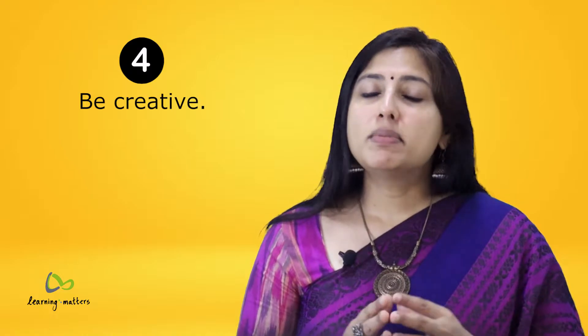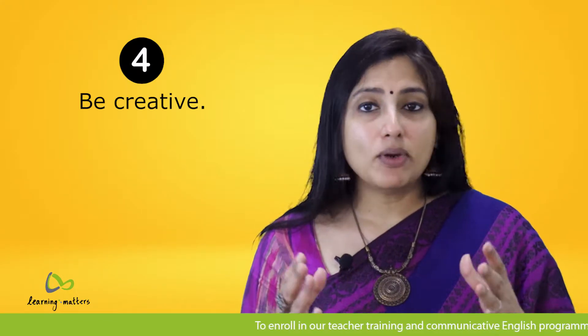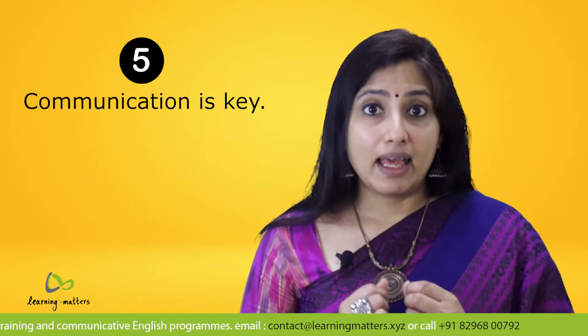Tip number four: be creative. Strive to make each lesson or learning experience a thrilling and memorable one for your students. Try to make learning fun and creative, which will ensure that children are eager to learn more and look forward to the next topic or lesson with you. Tip number five: communication is key.